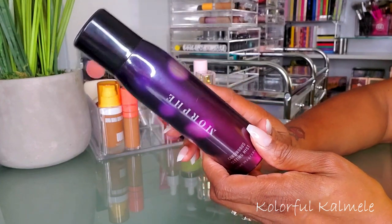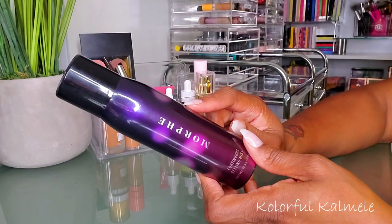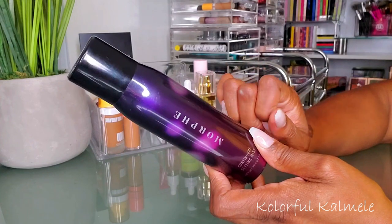For setting spray, I haven't used my Morphe Continuous Mist Setting Spray for a while — I took a break and used other things. But I have so many backups of this that I need to start using it again, so we're going to use this this week.